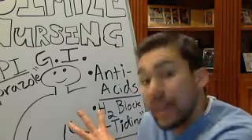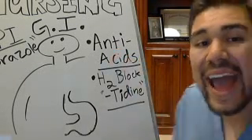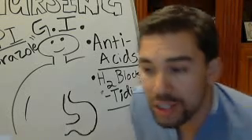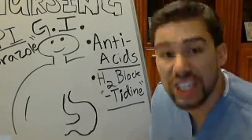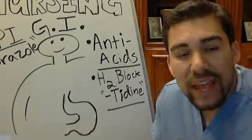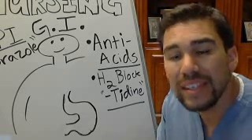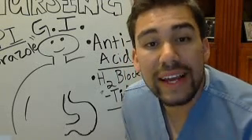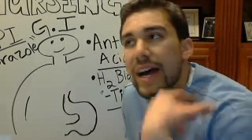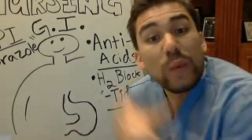We're taking that same approach with GI medications as well. We have antacids, which are usually a first-line approach when someone has an overproduction of acid. You've probably taken antacids before — they come in the form of Tums.